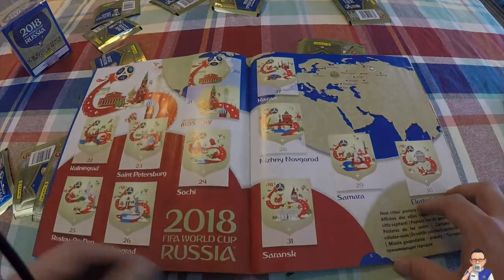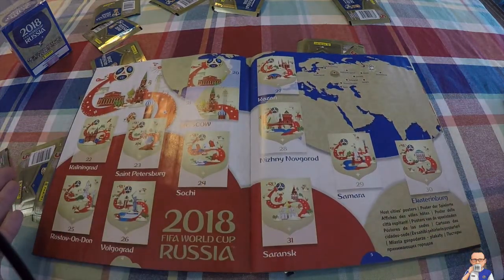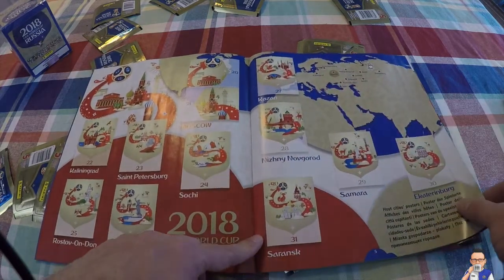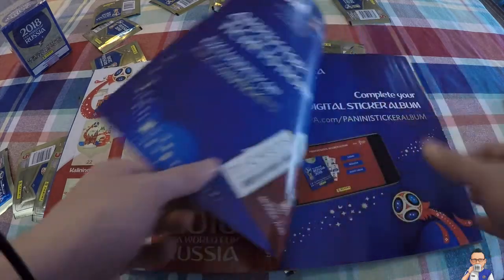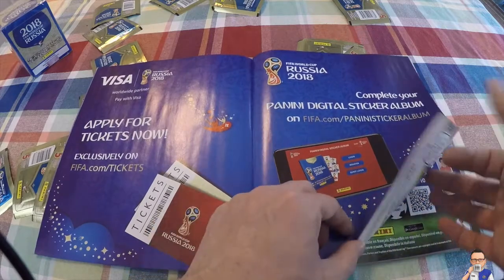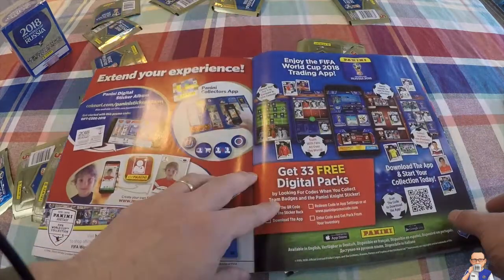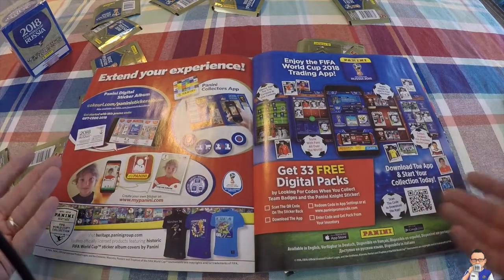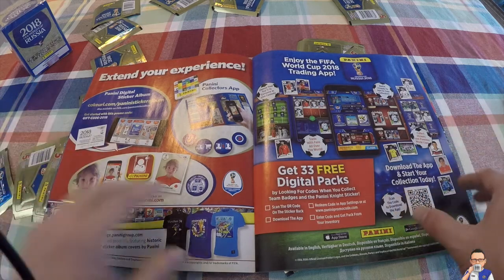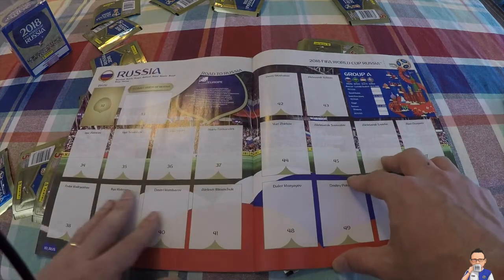Then we have a look at some of the stadiums and the cities taking part in the World Cup - you collect those obviously as you go. There's a map showing a clear indication of where the cities taking part in this World Cup are located. Then there's a section talking about digital sticker albums - I've not been familiar with that myself. Also the opportunity to apply some tickets. Right now I'm more interested in the actual physical stickers.